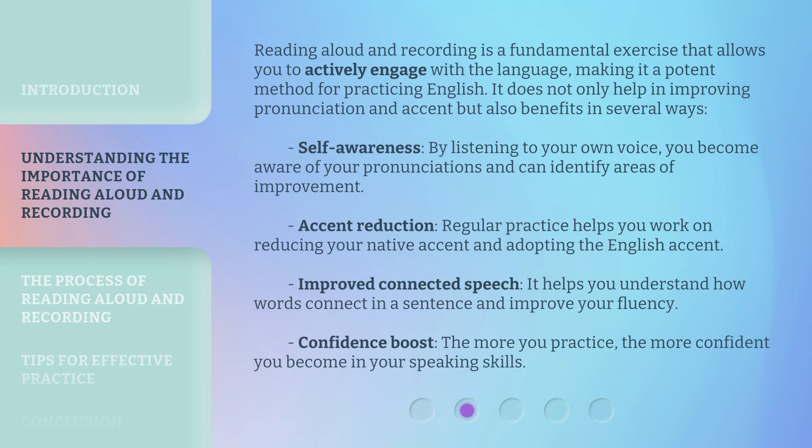Reading aloud and recording is a fundamental exercise that allows you to actively engage with the language, making it a potent method for practicing English. It does not only help in improving pronunciation and accent, but also benefits in several ways. Self-awareness: by listening to your own voice, you become aware of your pronunciations and can identify areas of improvement.